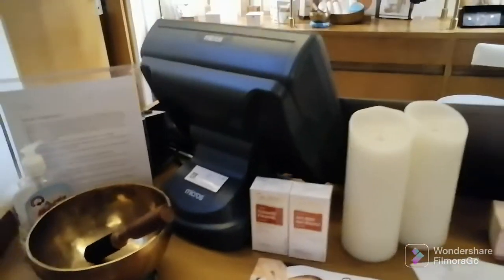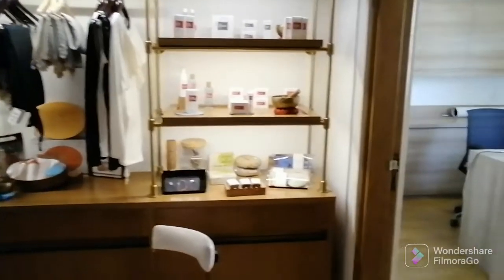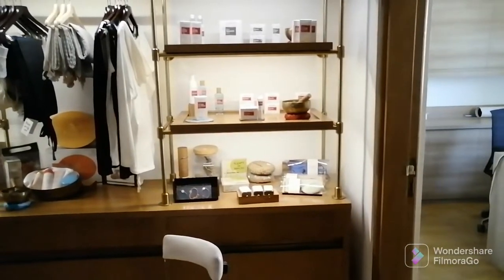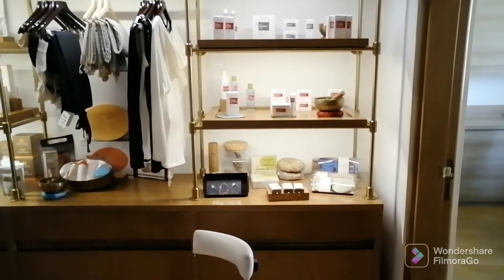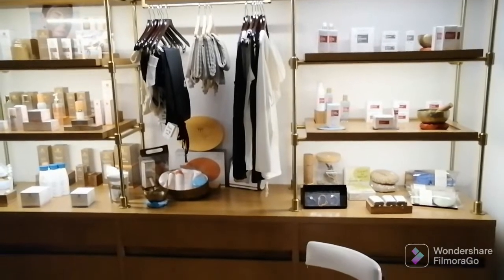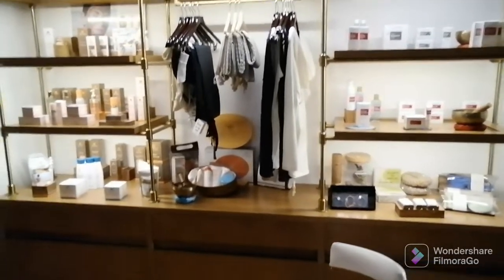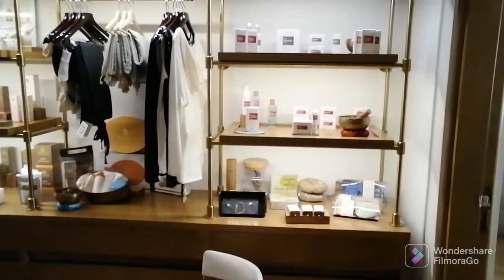At the reception table, of course we have a retail shop behind there that sells some products that we also use in the treatment rooms. These are retail products that you sell afterwards. Different types, and some outfits for yoga or just casual wear are displayed here — at least display some items.